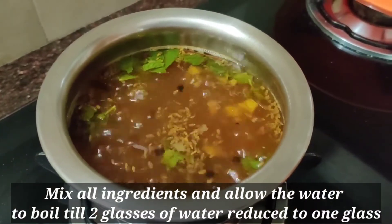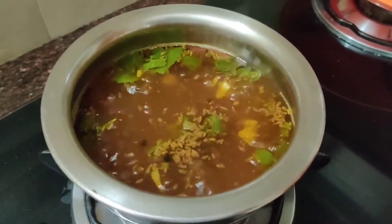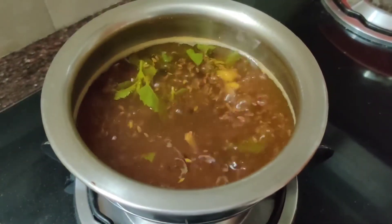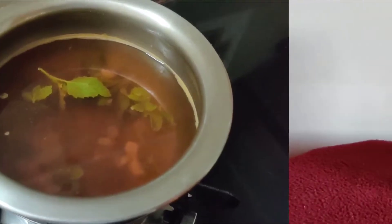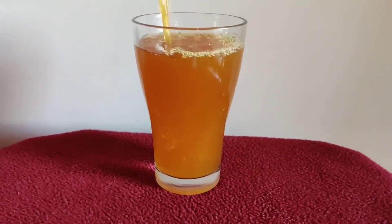Allow the water to reduce from two glasses down to one glass. Once you observe the color of the water changes and the quantity has reduced, turn off the flame and allow the drink to cool down to lukewarm temperature. Once it reaches lukewarm temperature, strain it and serve it in a glass.